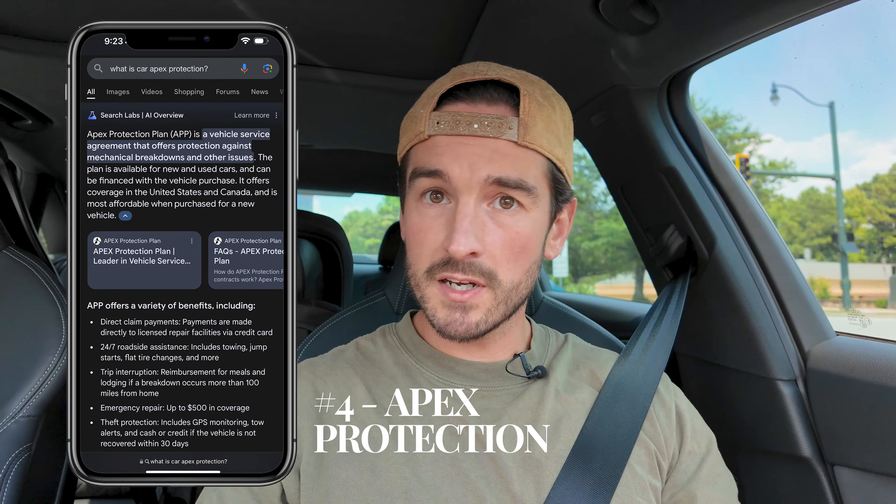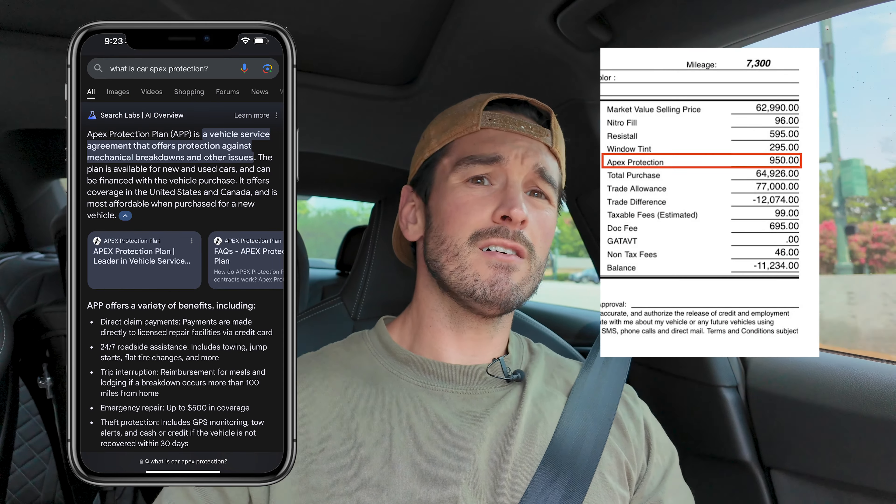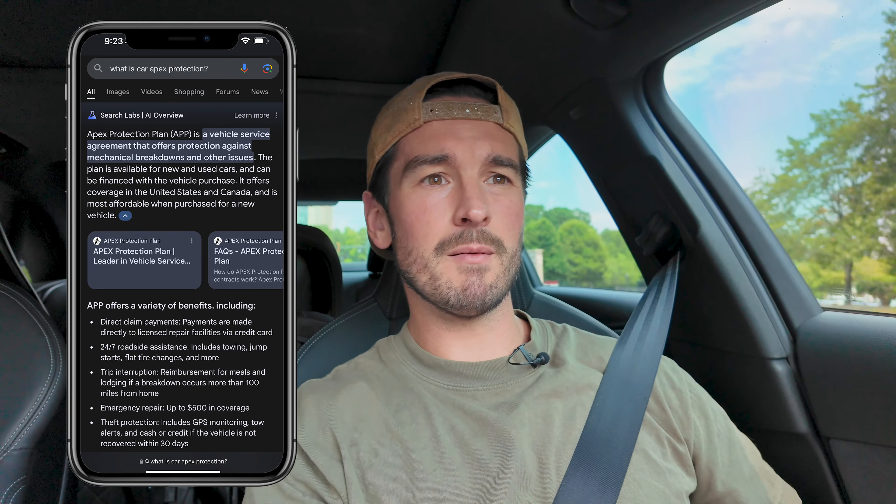Number four is something called apex protection. It's essentially a branded extended warranty that offers rental car reimbursement and fixes things when they break. Never pay for a third-party extended warranty, especially on a new vehicle. If you want an extended warranty, buy the manufacturer's extended warranty — BMW wheel and tire protection, for example. Don't buy third-party; it's always harder to work with. Manufacturer warranties are easier because they have a reputation to care for, whereas independent warranty companies really don't. Apex protection was listed at $950 on my proposal, which is insane.